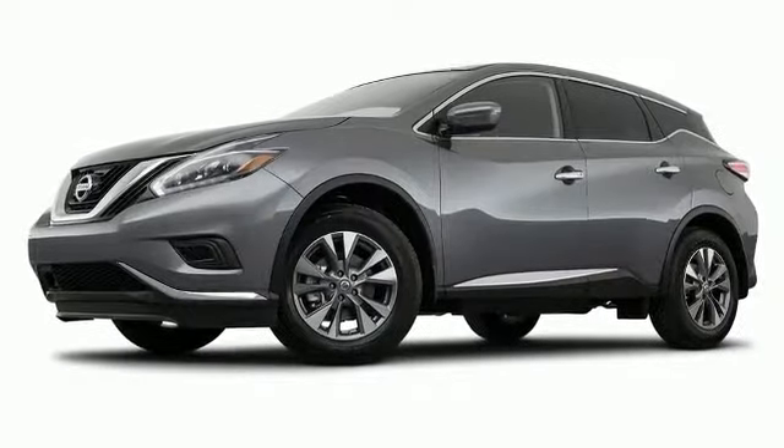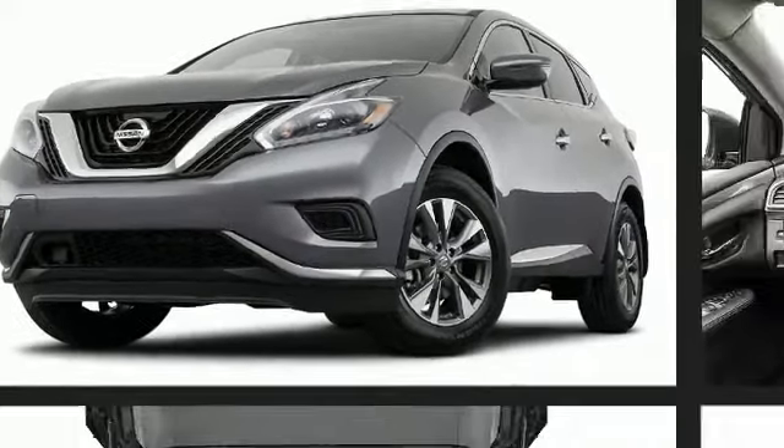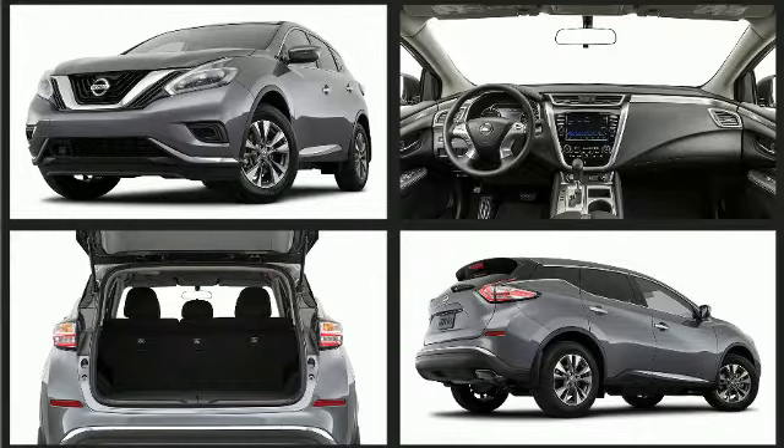Nissan perfected each and every component on the exterior surface. A confident footprint is created by the 18-inch alloy wheels, and a rear spoiler is included providing athletic, sporty flair.